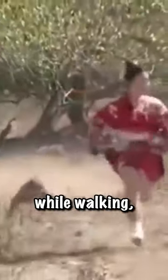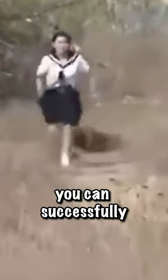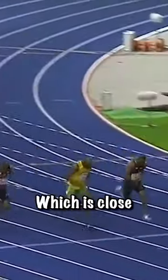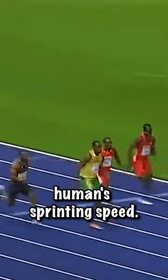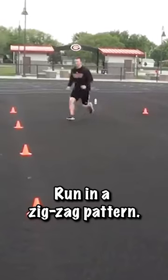If you come across a dragon while walking, here's how to ensure your safety. First, run immediately. If you're confident in your sprinting ability, you can successfully escape the Komodo dragon. A Komodo dragon runs at about 12 miles per hour, which is close to an average human's sprinting speed. However, if you're not a fast runner, run in a zig-zag pattern.